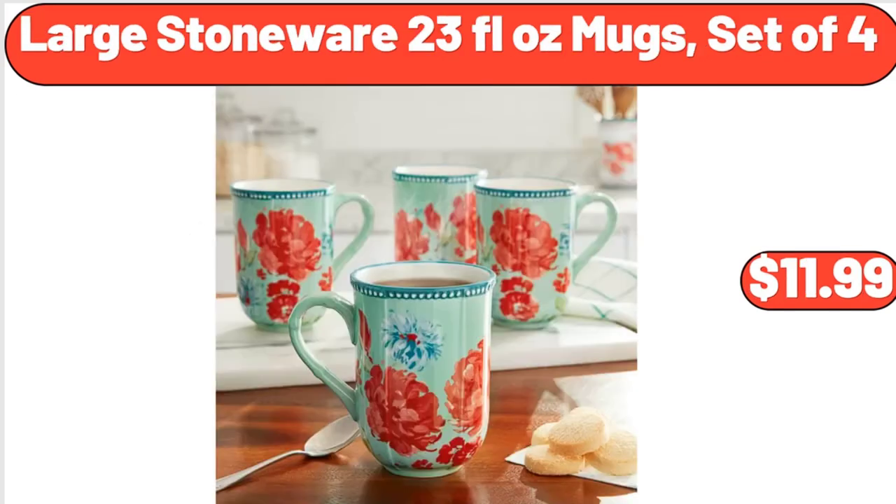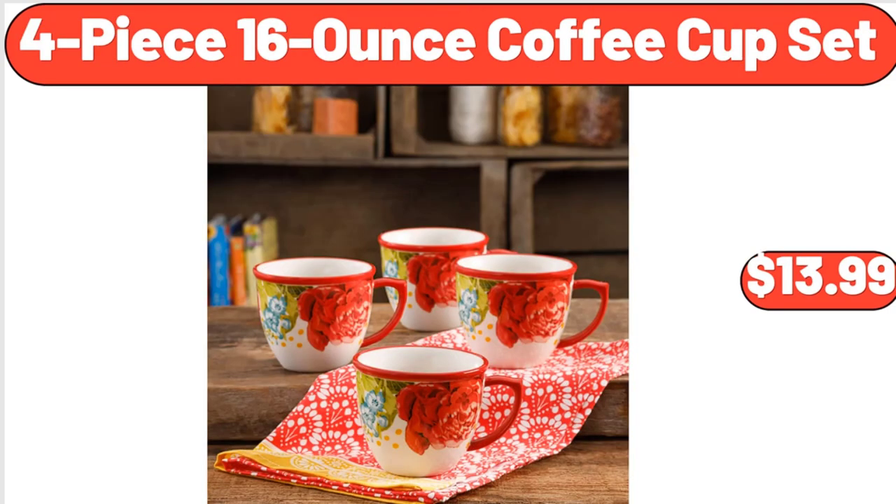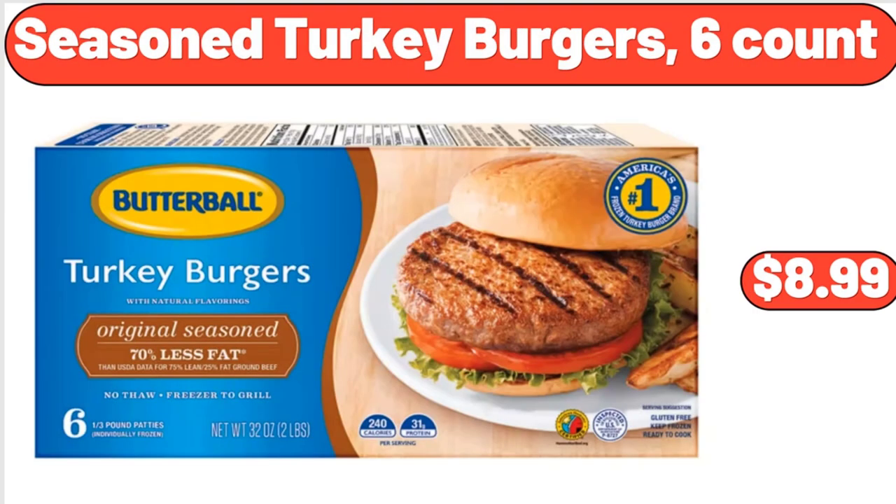Large Stoneware 23 Fluid Ounces Mugs, Set of 4, $11.99. Metal Serving Basket, $5.99. Four-Piece 16-Ounce Coffee Cup Set, $13.99. Seasoned Turkey Burgers, 6 Count, $8.99.